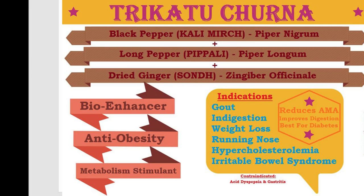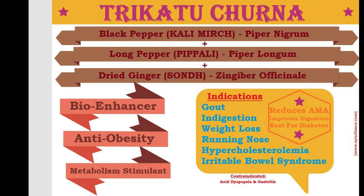Another example is Trikatu churna, which consists of black pepper, long pepper and dried ginger, and acts as a bio-enhancer, anti-obesity agent and metabolism stimulant. It is indicated in gout, indigestion, weight loss, running nose, hypercholesteremia and irritable bowel syndrome.